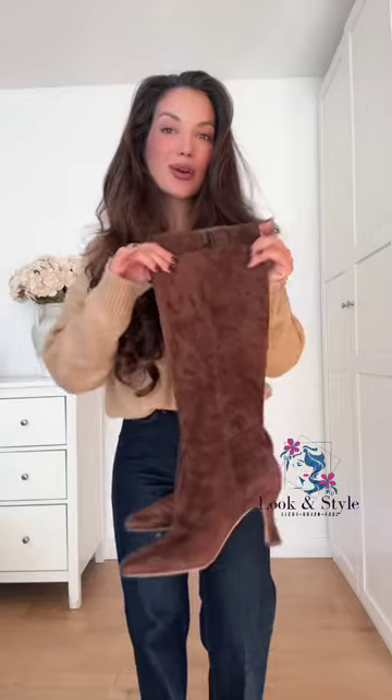Camel and brown work so well together, so I'm doing this belt. I love matching the color of the belt with the shoes and the bag. I'm going for a long boot, but you can't see them underneath the wide pants. Taking my sunnies everywhere with me — you can also wear the sweater off the shoulder. And this is the final look.